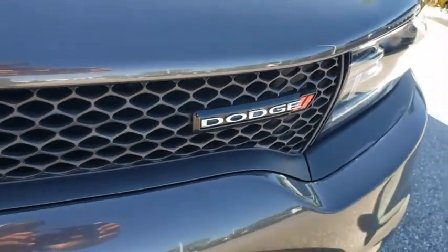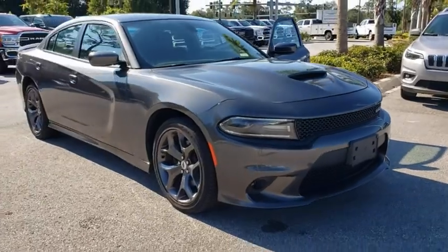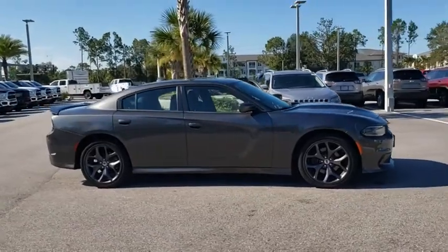Come test drive the 2019 Dodge Charger. It injects some versatility, comfort, and sophistication into your muscle. The Charger is a powerful sedan that excites at every turn.